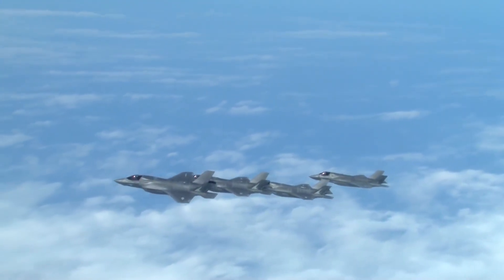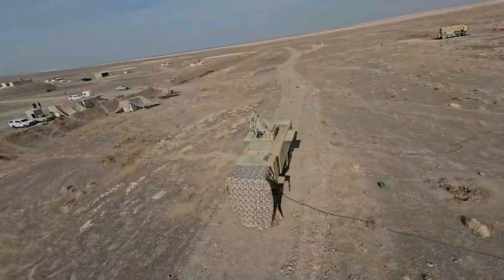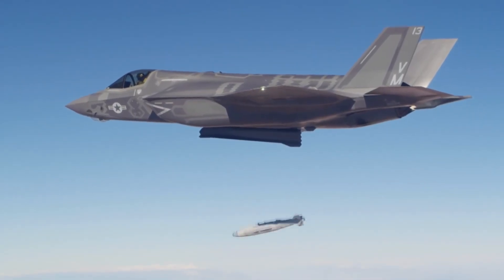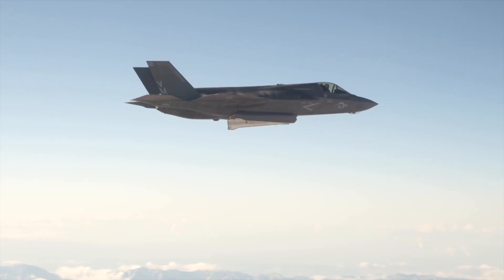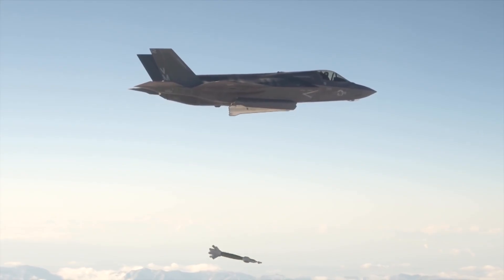When fighter jets take to the skies, the only thing that can stop them are surface-to-air missile systems. In the modern world, where superpowers conquer the skies with supersonic fighters, stealth bombers, and ballistic missiles, only one thing can stand against this devastating power — something that, in a fraction of a second, can turn a multi-million dollar fighter jet into a mass of molten metal.